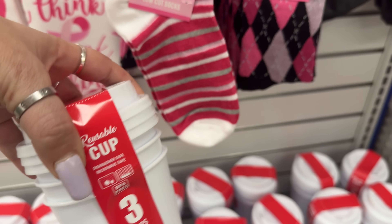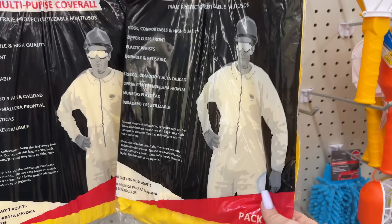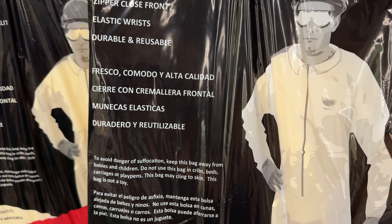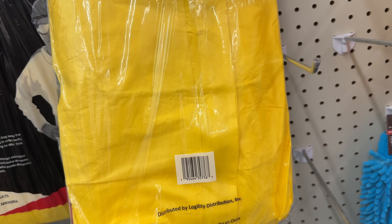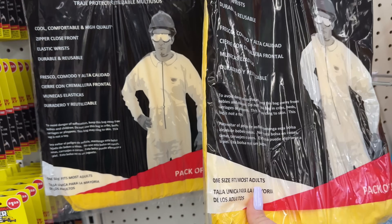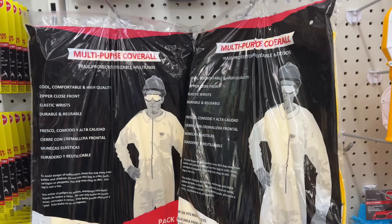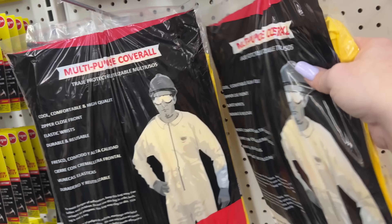Breast cancer awareness — faith, hope, and love crew socks. A cute little fanny pack, more different socks. They also brought back the think pink cups — you get three cups for $8.25. This is definitely new — a multi-purpose overall, cool, comfortable, high quality, zipper closed front, elastic wrist, durable, reusable. Distributed by Logitility Distribution. One size fits most adults. There are only a few left — people are buying them off the shelves.